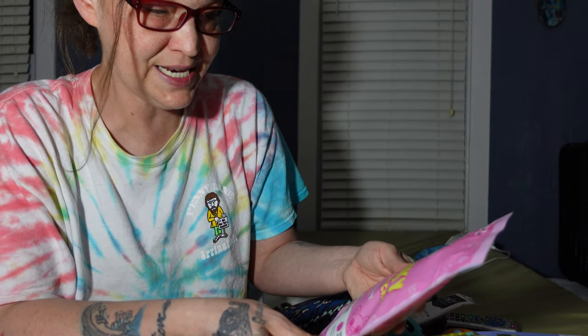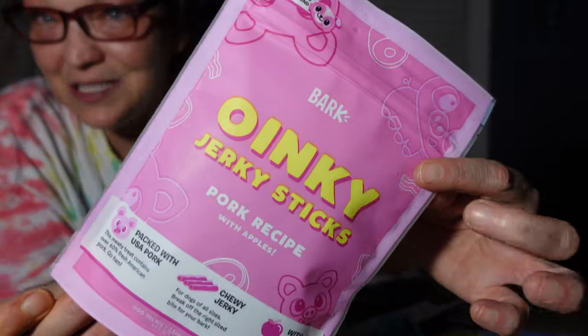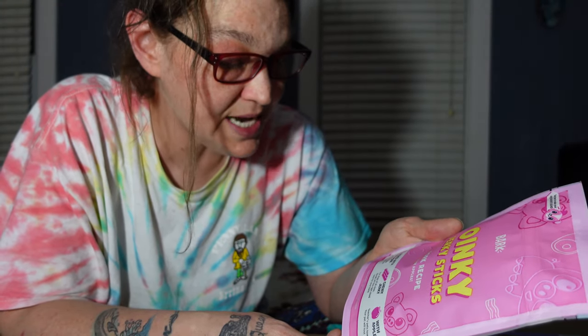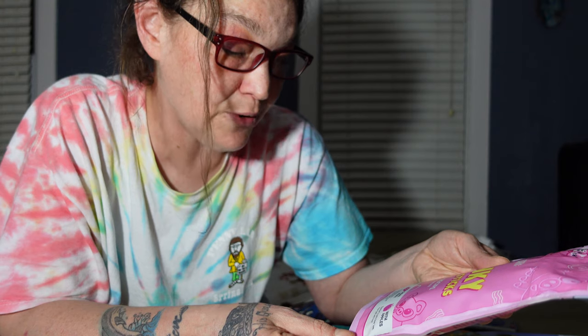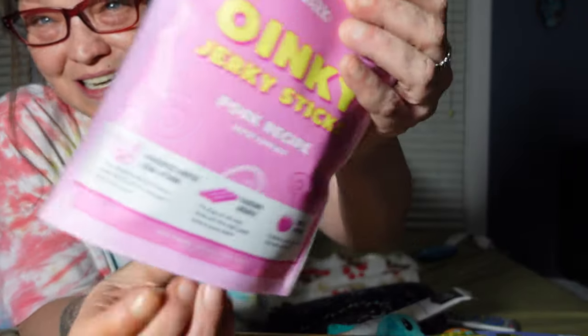The first bag of treats is Oinky Jerky Sticks, Pork Recipe with Apples. My dogs have had these before and they love them. It says: 'Packed with USA pork, this meaty treat contains over 60% fresh American pork. Go ham — chewy jerky for dogs of all sizes. Break off the right size bite for your bark. With apples — teachers' pets love them, your pet will too.'